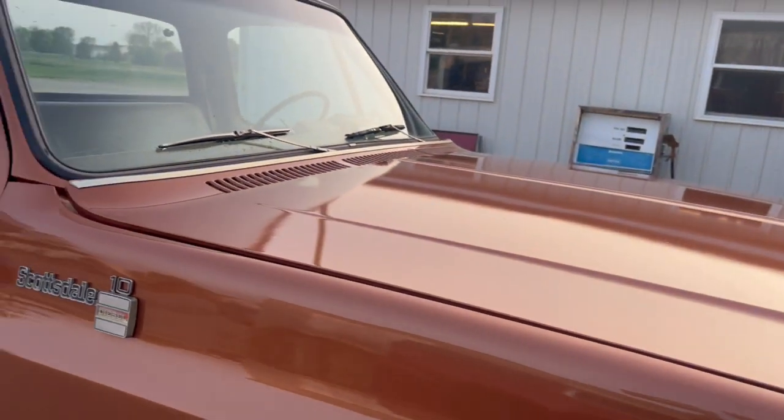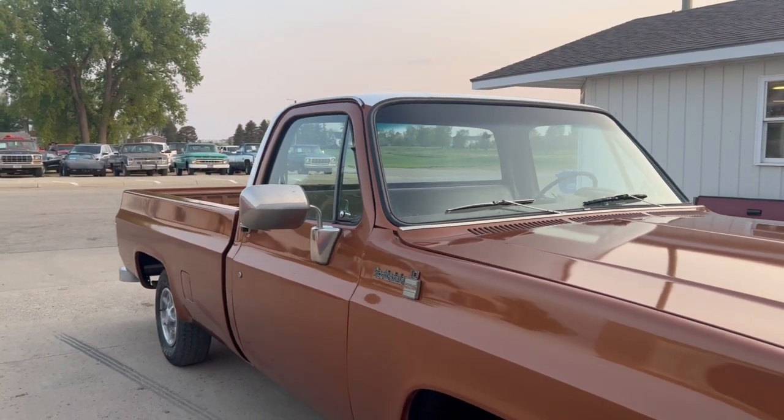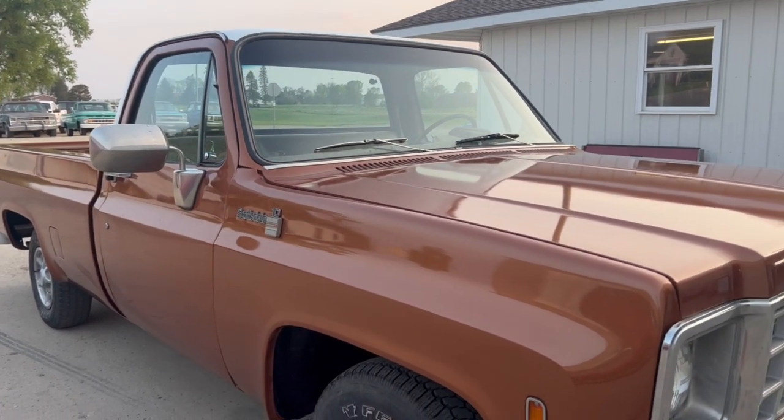So if you're looking for a kind of neat old '80 C10, very rare with the 5.7 diesel — and it still runs. Any questions? 605-695-7391.